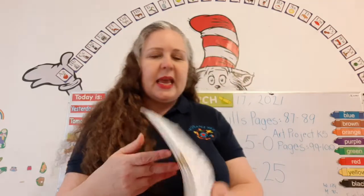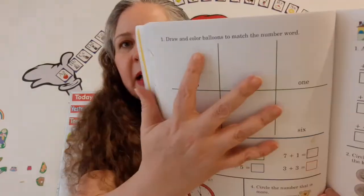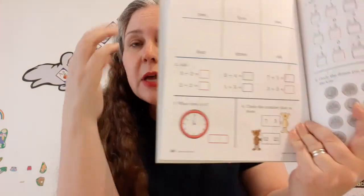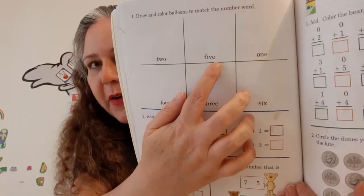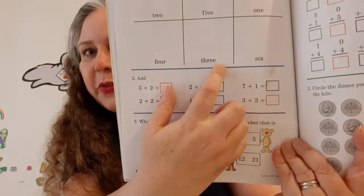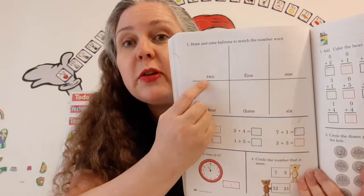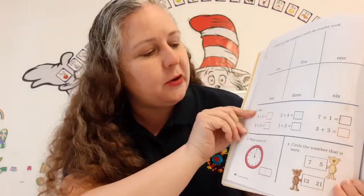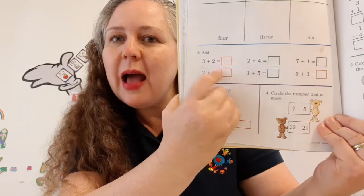Now we're going to turn to page 88. It says draw and color the balloons to match the number word. Remember we were just reading those words. What does this word say? Two — that's right. Five, one, four, three, six. So you need to draw balloons — how many balloons are you going to draw here? Two. It also says three plus two equals — you got it.